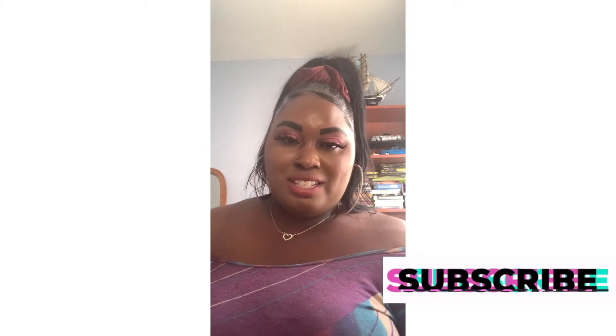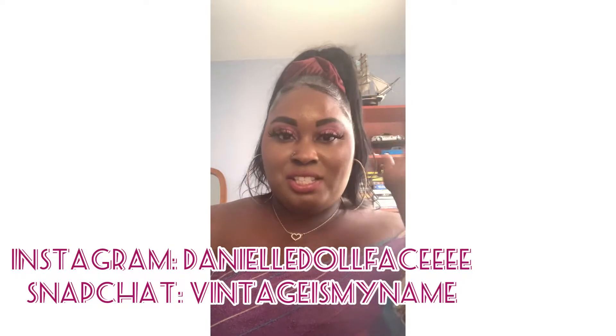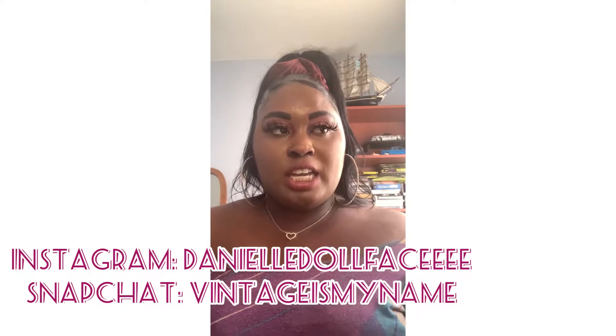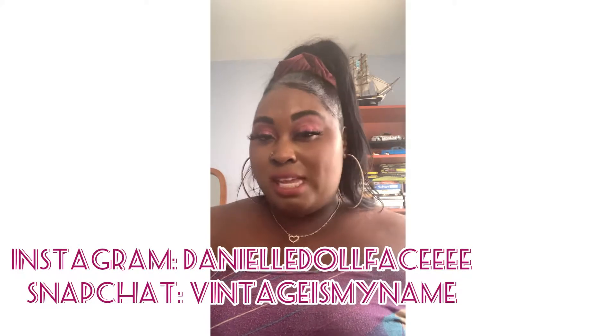Hi guys, welcome back to my channel. This is Danielle Dolphins. I'm redoing this video because I did not like how it turned out the first time. This is going to be a Target and Ross haul, and I got one thing from another store too.